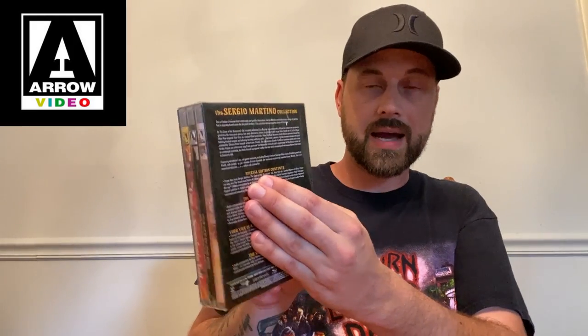Other than that everything should be exactly the same. If you guys own these and there's something different, please let me know in the comments. The special edition contents include three films from Sergio Martino: The Case of the Scorpion's Tail, Your Vice is a Locked Room and Only I Have the Key, and The Suspicious Death of a Minor. These are restored in 2K from the original camera negative, with high definition Blu-ray presentation, original uncompressed mono Italian and English audio tracks, and optional English subtitles. The only thing noted as new is the newly commissioned artwork.